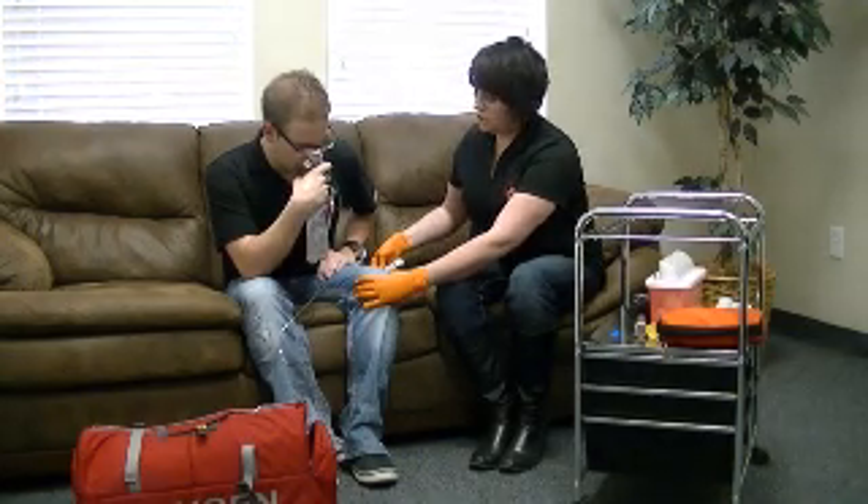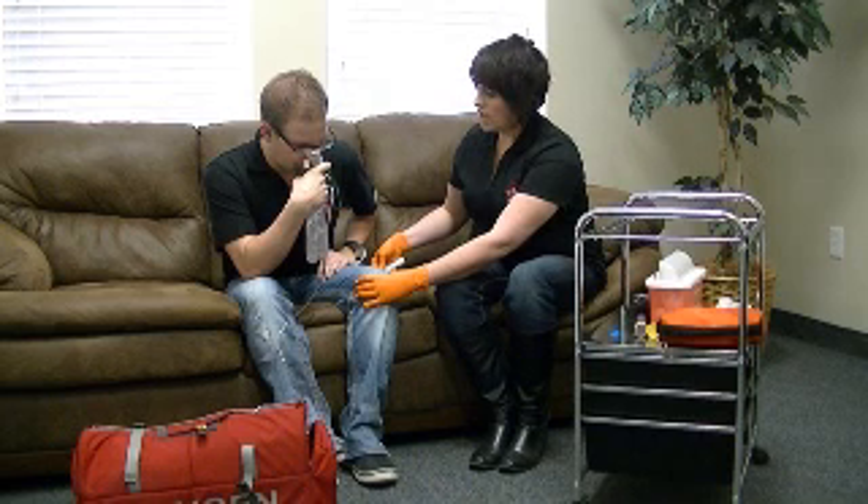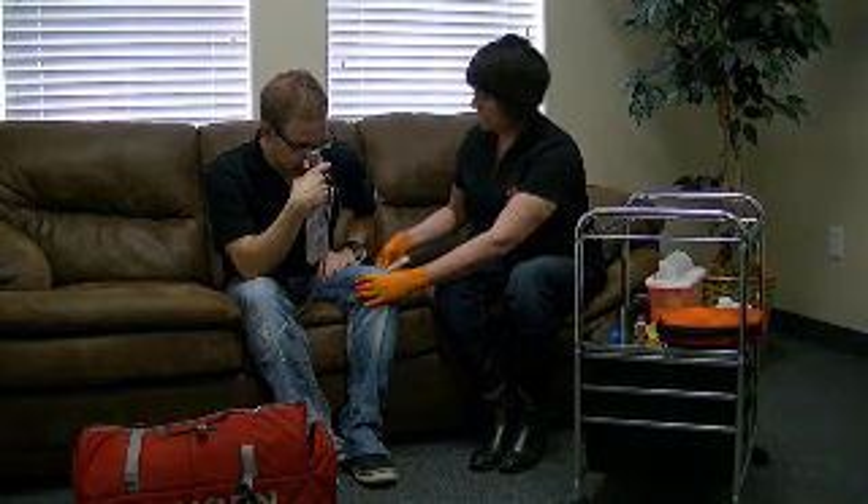One 1:1000, two 1:1000, three 1:1000, four, five, six, seven, eight, nine, and ten.